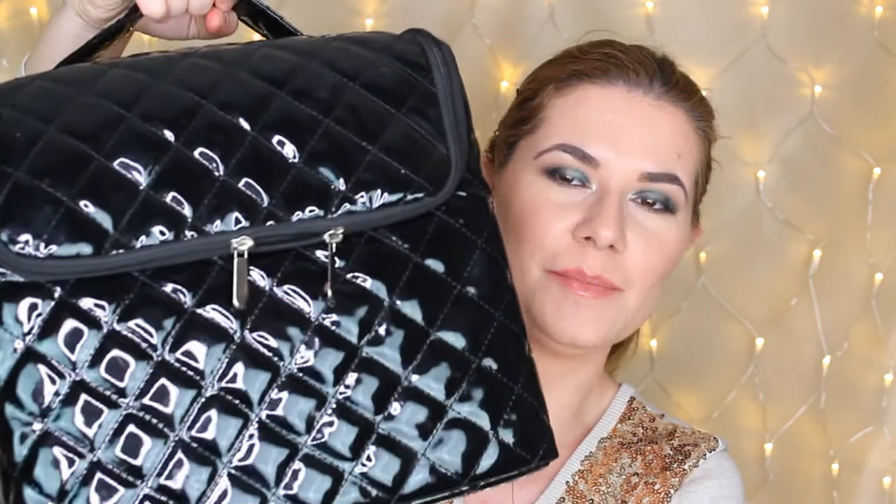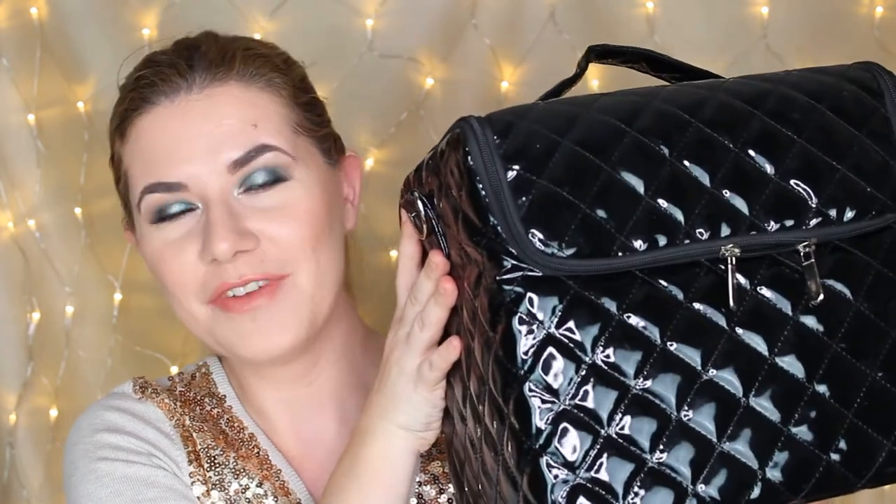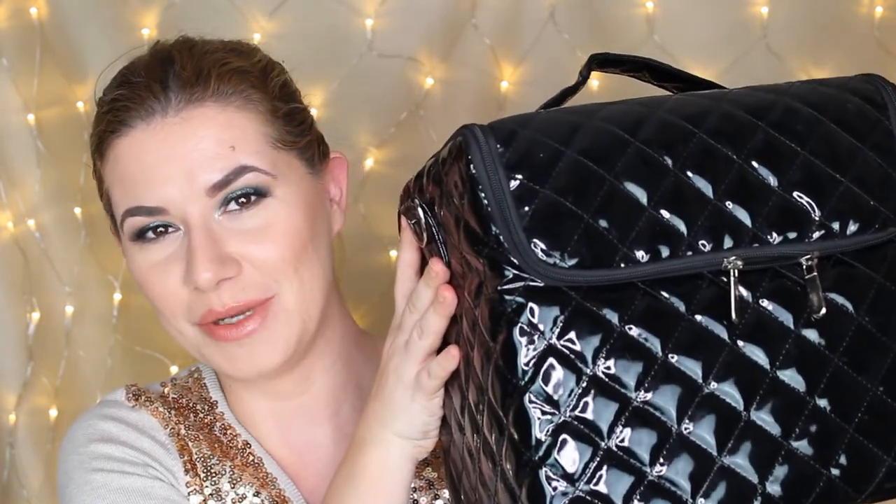Hi everyone, welcome to this video, and if you're new, welcome to my channel. Today I'm going to show you what kind of products I travel with and what I have in my makeup bag. This is my makeup bag — I know it's big, it's huge — and I travel with this everywhere. It's heavy because it's full with products, and I'm very excited to show you what I always take with me when I travel.